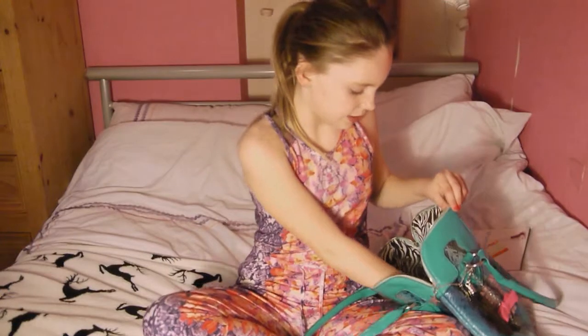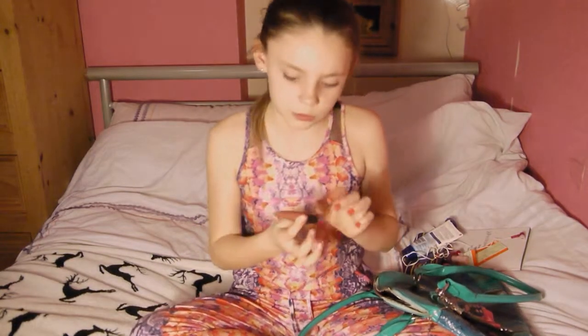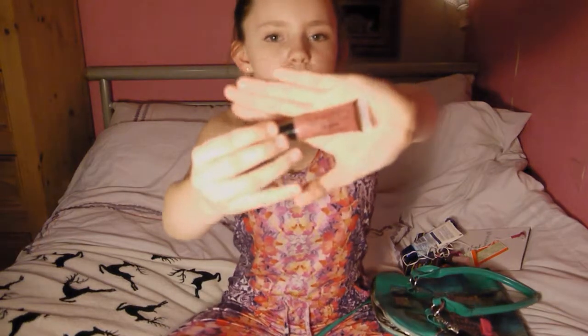The next thing I have is this lip gloss — I've also got another lip gloss but this is like a tinted lip gloss. It's like a nudie pink one, like a mauve-y colour.